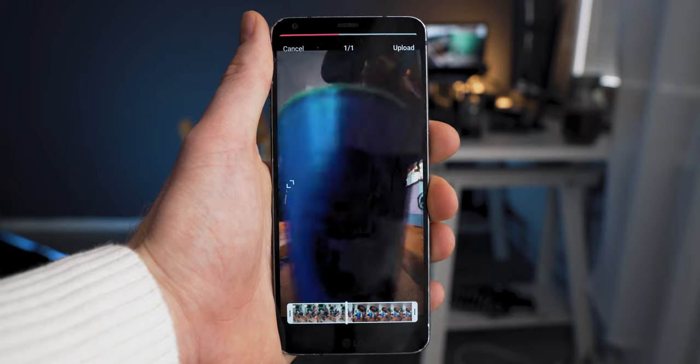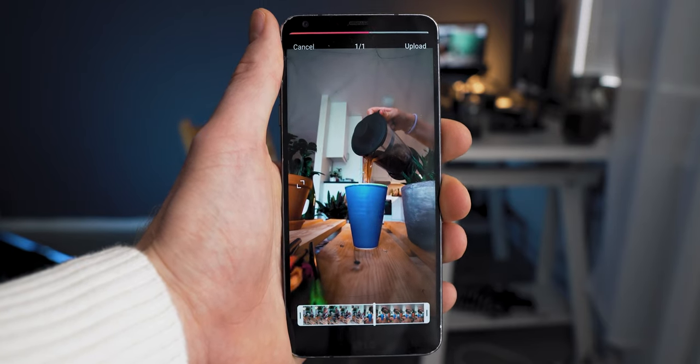Instagram Reels has been out now for a few weeks and the organic reach there is absolutely ridiculous right now.